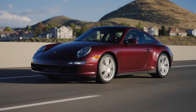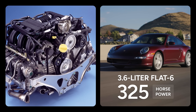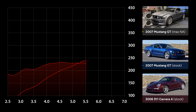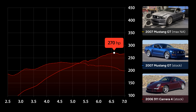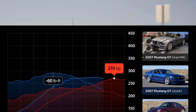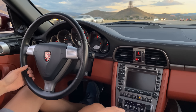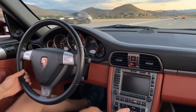This 2006 Porsche 911 is powered by a naturally aspirated 3.6 liter flat six rated for 325 horsepower. But since it's all wheel drive, only about 270 of those horsepower make it to the wheels. Although its M96 engine doesn't generate nearly as much torque as the Mustang's V8, this 911 actually weighs about 400 pounds less and has a 6 speed manual transmission with shorter gearing than both Mustangs.